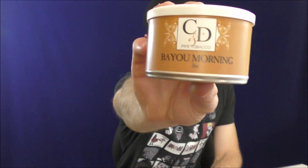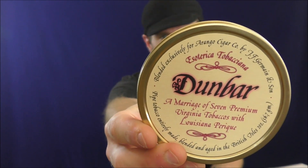For future tobacco reviews: I have Cornell and Diehl Bayou Morning — an oft-requested blend that could perhaps serve as a replacement for Elizabethan mixture. And I was also able to procure a tin of Dunbar by Esoterica, which I have wanted to review for a very long time. It's been impossible to get online, but someone very generously sent me a tin to review. Thank you very much — I'll be doing that soon as well.